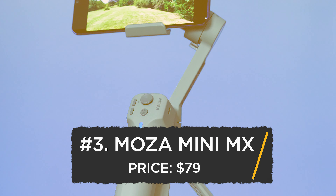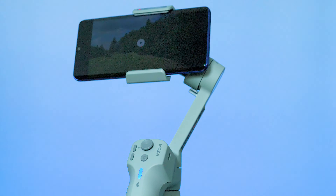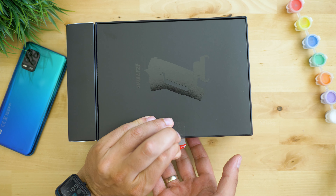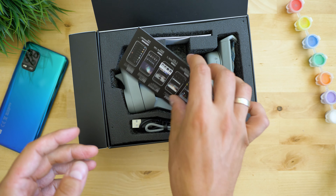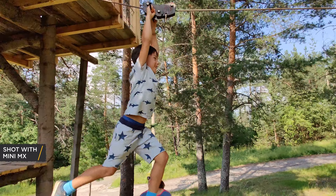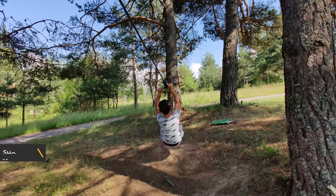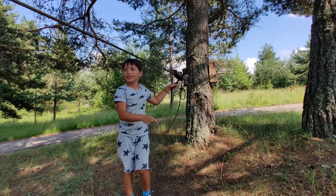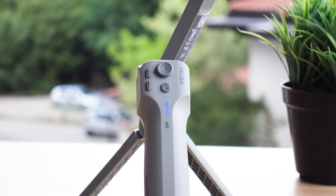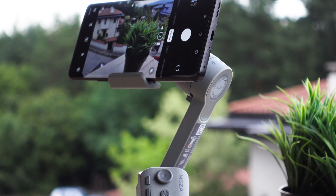Starting with number three — it's a brand they very much wanted to include last year, but it didn't make the chart for various reasons. This time, Moza is here with this amazing small and functional gimbal called the Mini MX. The body is really small — despite the palm-size scale when folded, it's very good at what it does best: stabilizing. This gimbal is the successor to the ultra-popular Moza Mini S from 2019.